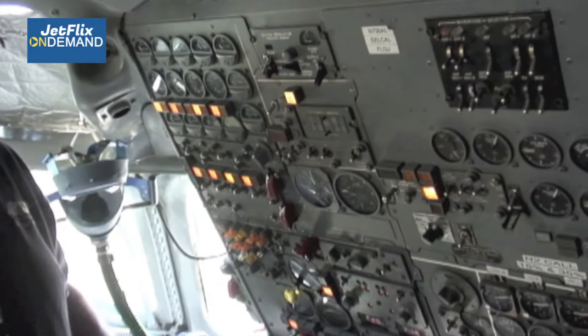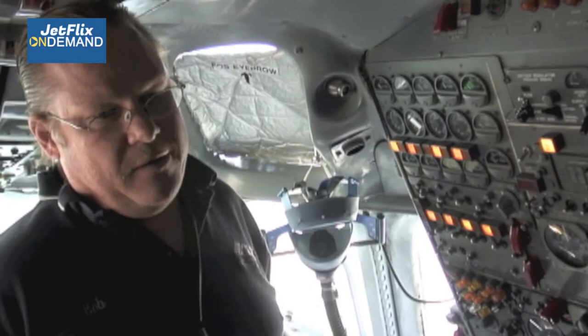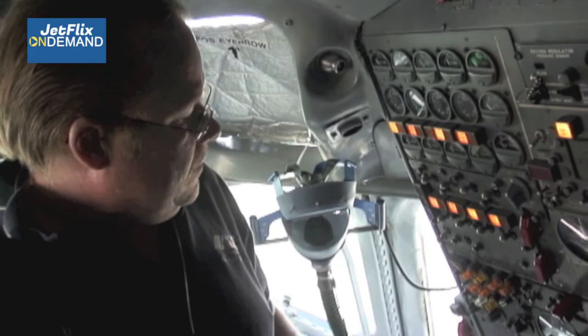Moving over here, we have anti-skid monitoring — this aircraft has Mark II anti-skid. And then AC-DC power generation is here. The aircraft has a 30 kVA generator on each motor. We have transformer rectifiers for DC power. This is all controlled right here; they're all synced and paralleled together — parallel generators.